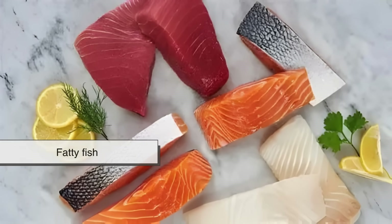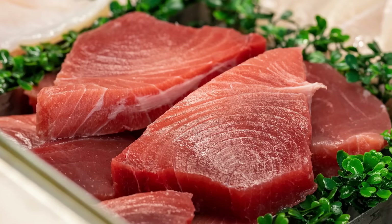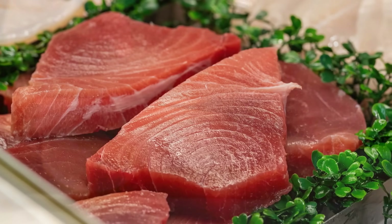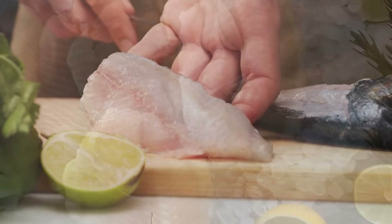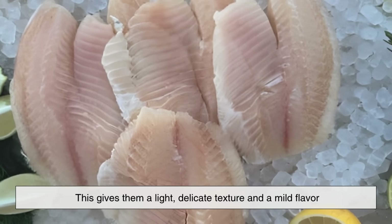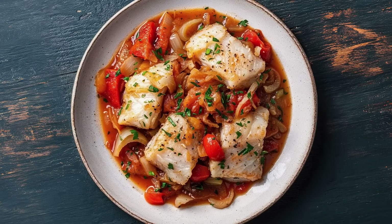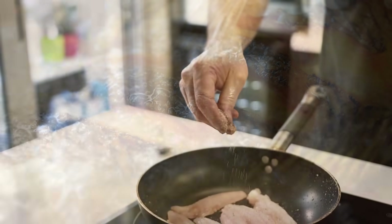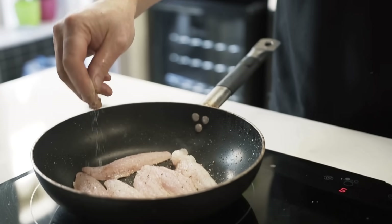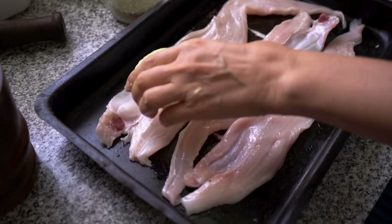It's one of the reasons why salmon, tuna, and trout are considered fatty fish and are prized for both their taste and health benefits. Whitefish, in contrast, have leaner muscles and lower fat content, giving them a light, delicate texture and a mild flavor — making them perfect for dishes that emphasize seasoning, marinades, or frying, from fish and chips to baked fillets and stews.